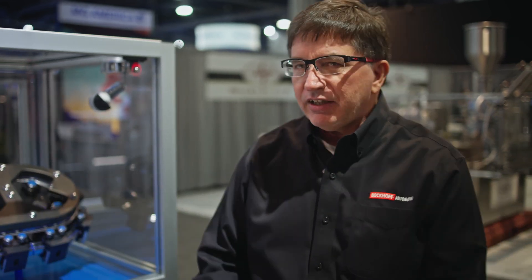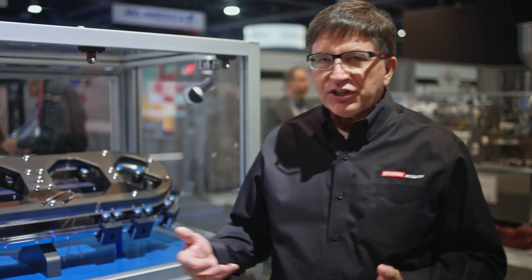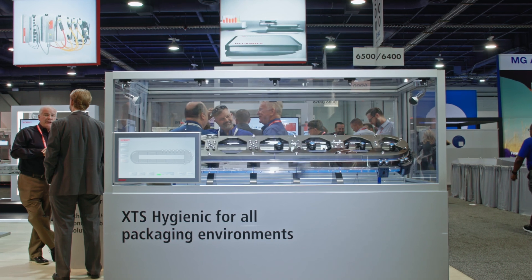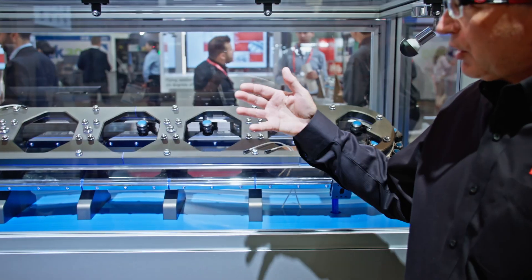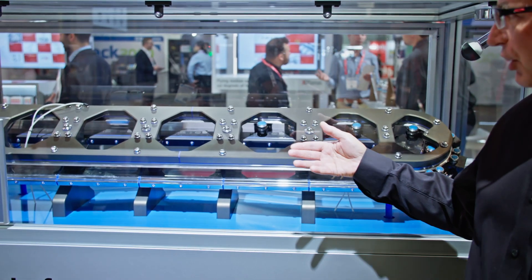Today we're highlighting the XTS Hygienic for the first time in North America. XTS has been around for a little over 10 years now, and we're now introducing our fully hygienic system — a complete IP69K washdown version of the XTS.